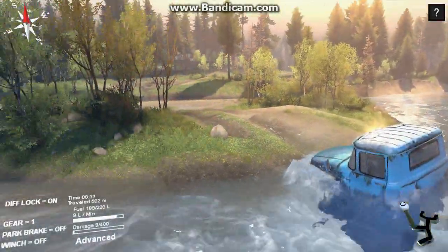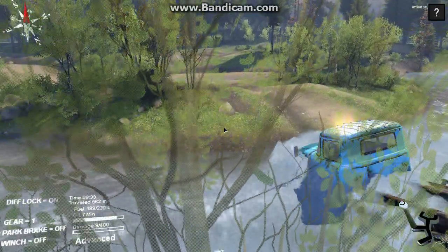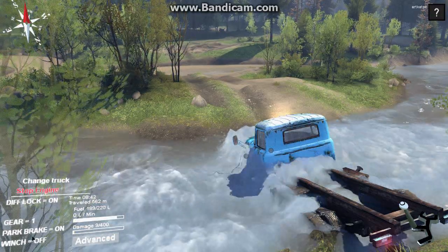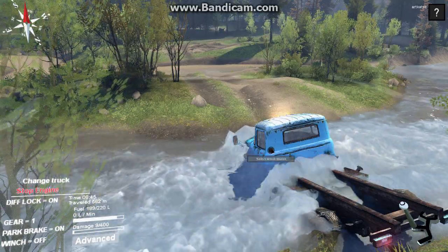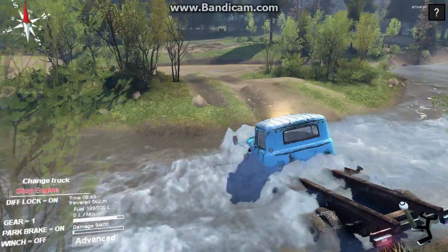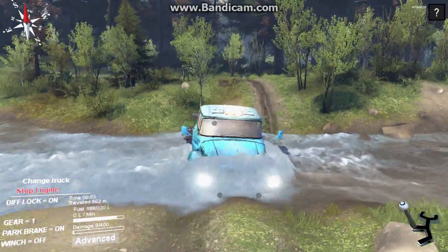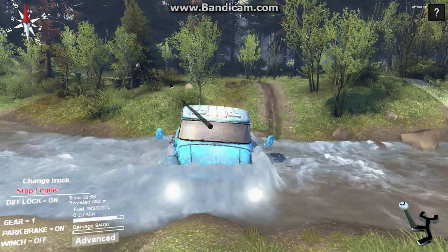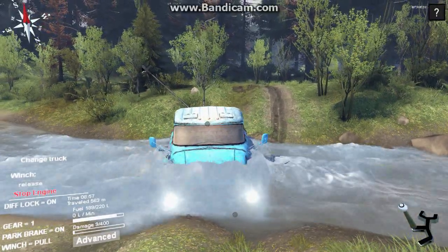I'm probably gonna have to winch out, but even that big bash there didn't do a whole lot of damage to this truck — it's fairly tough. Let's see what winch points are around me. Nothing there, I might have to back it out. Okay there we go — only one winch point available, but we're gonna winch this guy back.